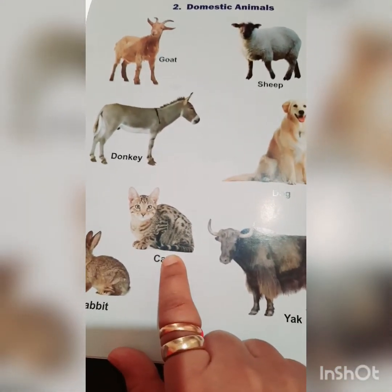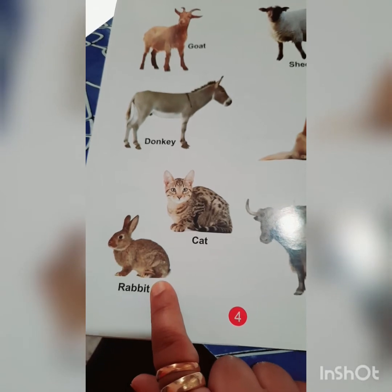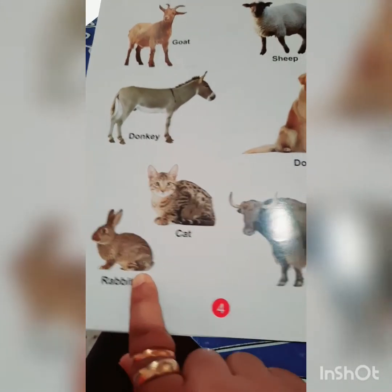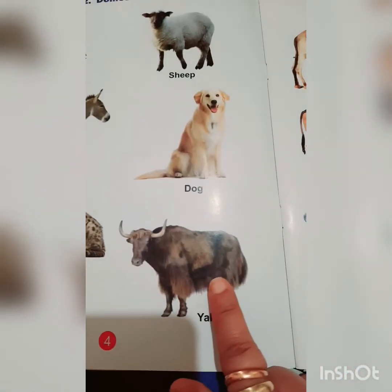This is a cat. We keep cats at our homes as a pet animal. This is a rabbit, which is also kept at our homes as a pet animal. This is a yak, and it gives us milk.